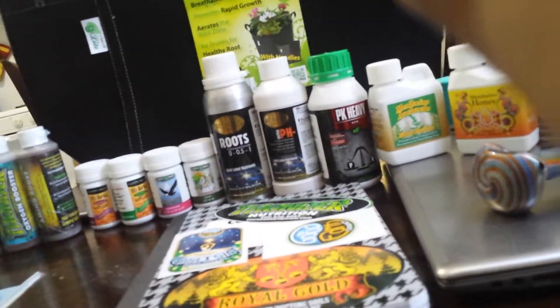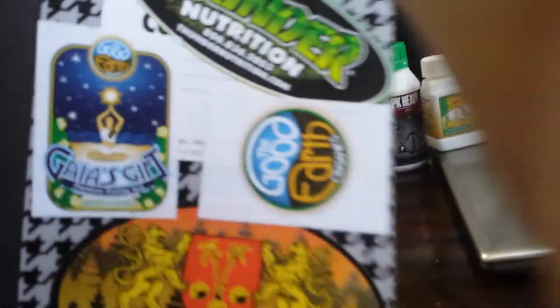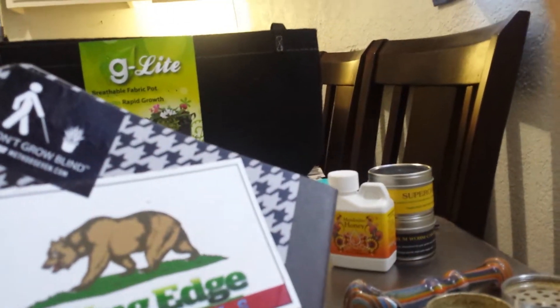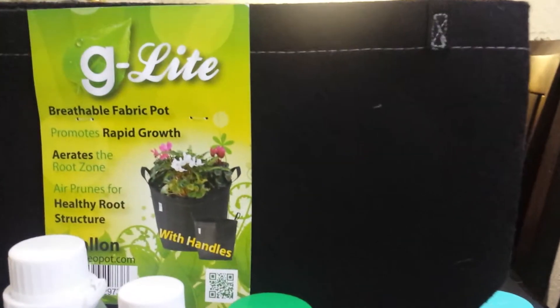It was a pretty decent expo — they actually had a lot of giveaways, a lot of different stuff: lights, you name it, growing anything. Got a lot of stickers too, I put them on where I keep my notes on my growing. They also gave me this grow bag by G-Light — it's actually a five gallon. I also got another one that's a two gallon, pretty decent. I put the other one to use already.